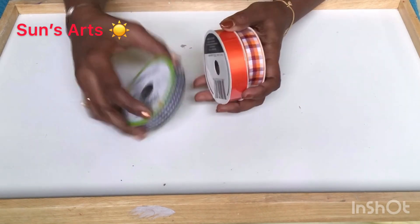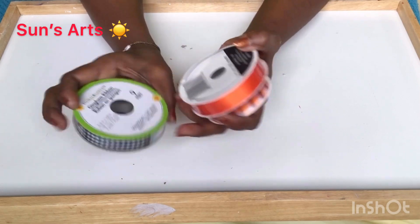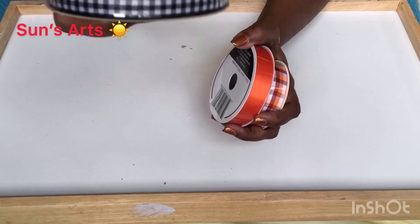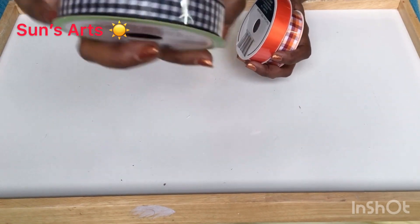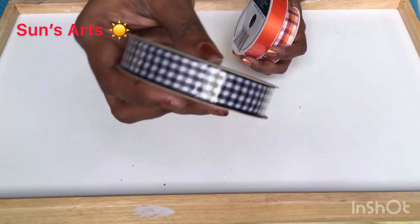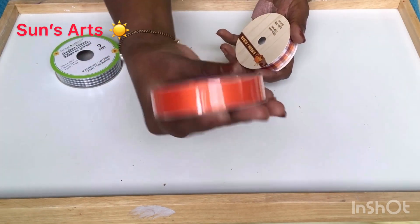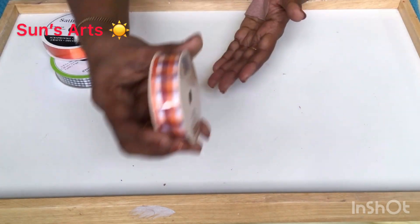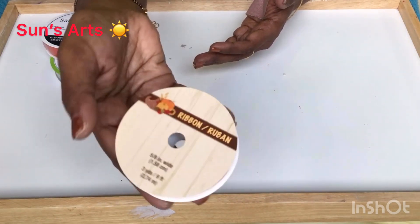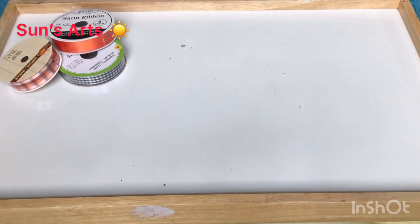I got fall-inspired gingham ribbon — isn't that pretty? Even if not for fall decor, I'll use it for sewing projects. I also got one orange satin ribbon, and another one that's a plaid with all fall colors on it — really a good buy.